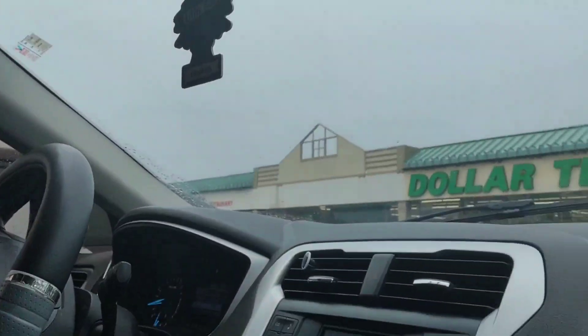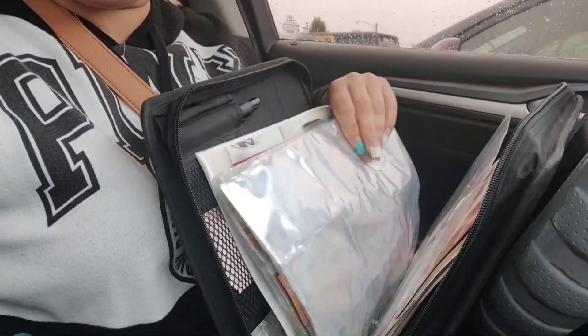Welcome back to the channel! Today we are at Dollar Tree. I got my binder with me because I got some new coupons — it's full of coupons — and we're gonna see what we can get out of here.